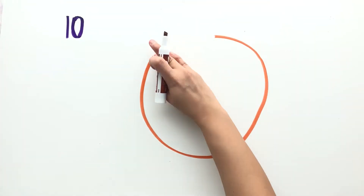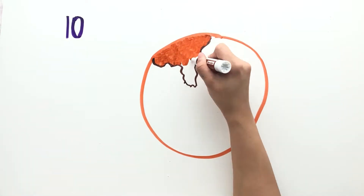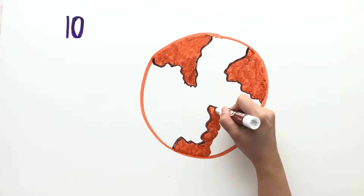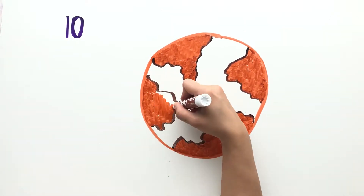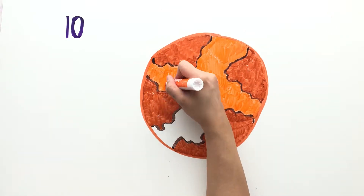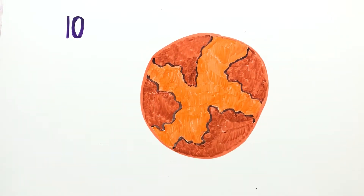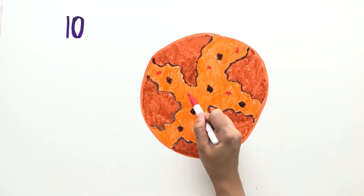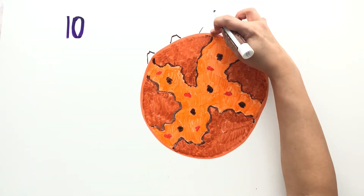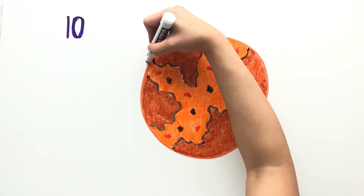Io has an iron core and a brown silicate layer, giving the moon a splashy orange, yellow, black, and red appearance. It is about the same size as our Moon and is also tidally locked, meaning the same side always faces Jupiter. It has over 400 active volcanoes, making it the most geologically active object in our solar system.